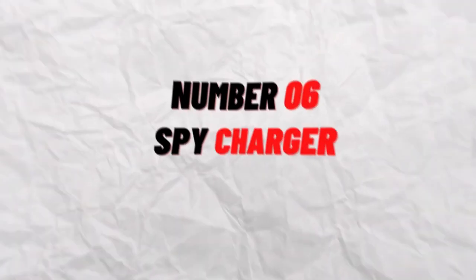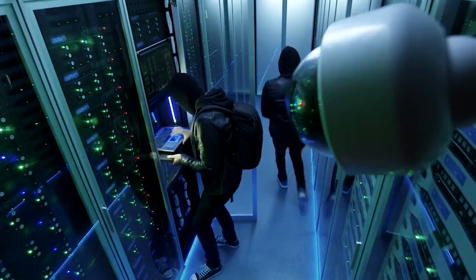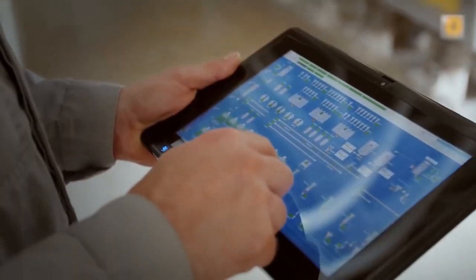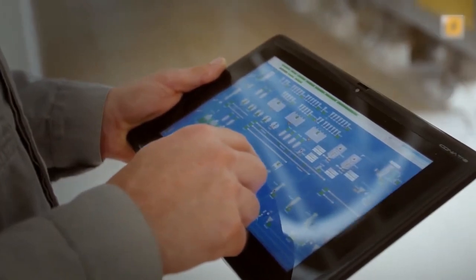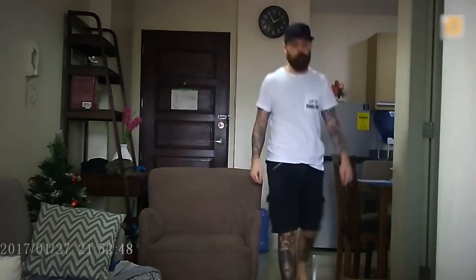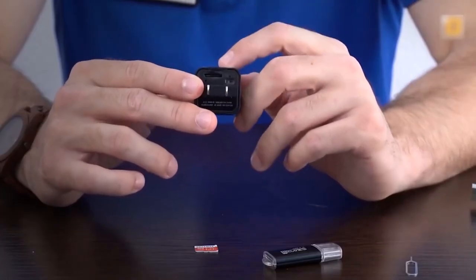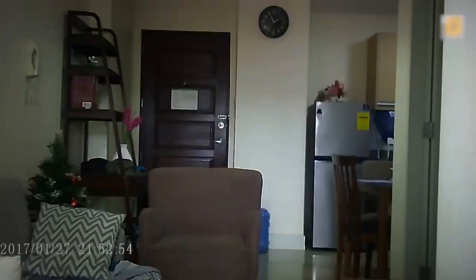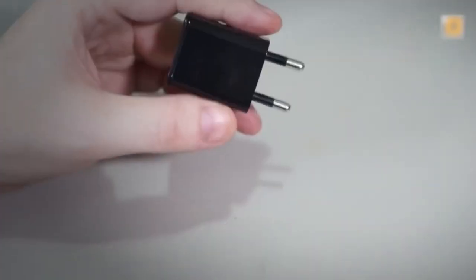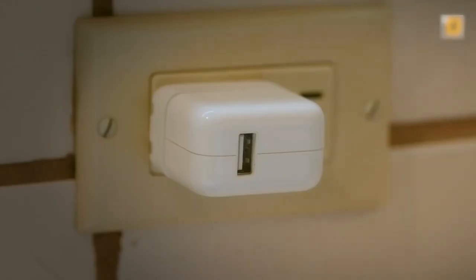Number 6: Spy Charger. Spy chargers are used by spies instead of standard chargers. The included security camera will begin recording when plugged into a power outlet and will stop recording when unplugged. By connecting the camera to a computer or phone, you can see the footage afterwards. The Spy Charger supports the SD card with FAT-32 format on which the video is stored. The charger has a camera with a 70-degree field of vision and a 30fps AV output. The gadget also has intelligent motion detection, which enables it to begin recording as soon as the camera senses any movement. As long as there is room on the SD card, the video can loop.